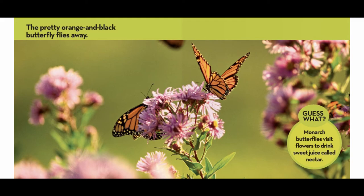Can you point to each part of a butterfly's life? Egg. Tiny caterpillar. Big caterpillar. Chrysalis. Butterfly.